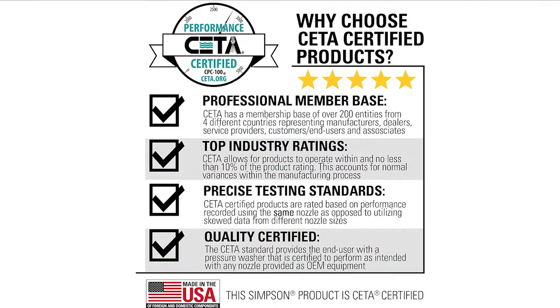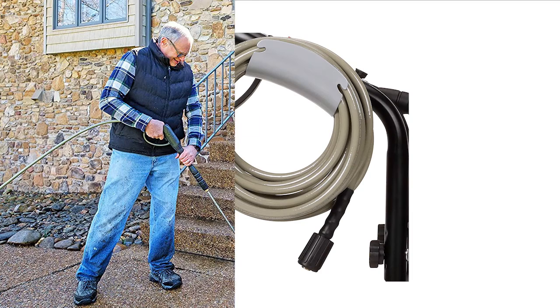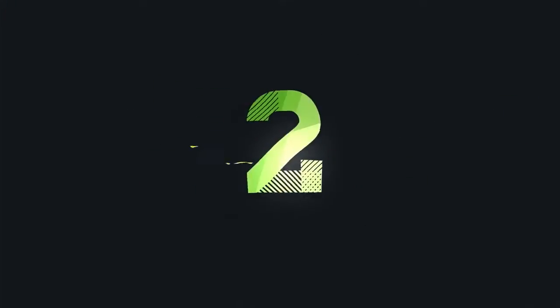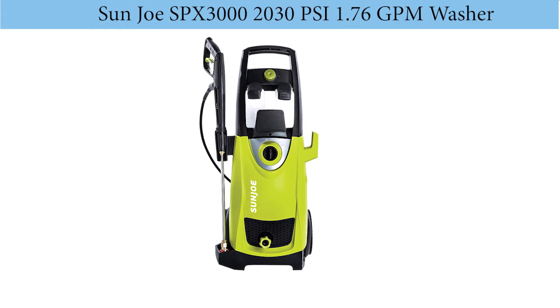The Simpson Mega Shot is designed for durability with a steel spraying wand and kink and abrasion-resisting hose, and it makes sure you stay safe when using it as it has a safety lock. With large 10-inch tires and modest weight, moving this washer around is part of the fun, and you also have five different nozzle options to vary your pressure.